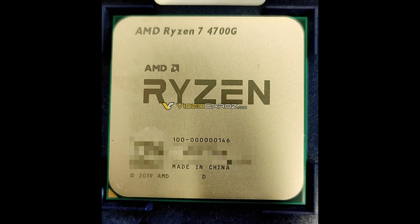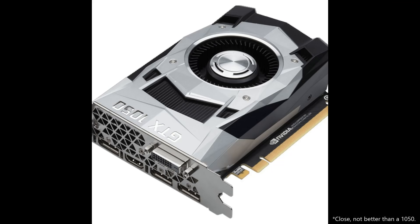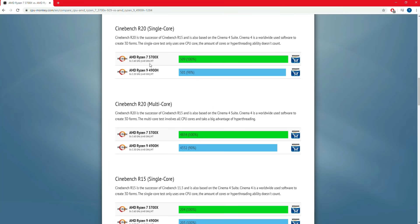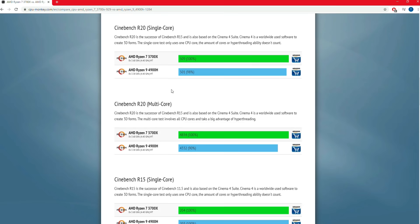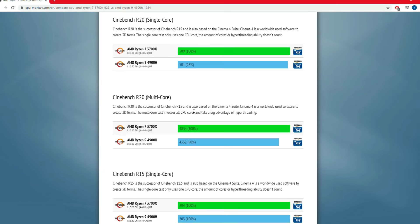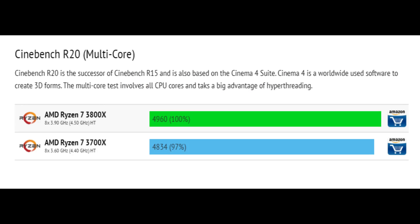When I consider the specs of the desktop version of Renoir, I think we could be looking at self-contained APU gaming performance around a GTX 1050. On the CPU side, the laptop version of Renoir isn't that far behind the significantly higher power usage of the 3700X. With these higher desktop clocks, it might edge out the 3700X and even approach the 3800X.